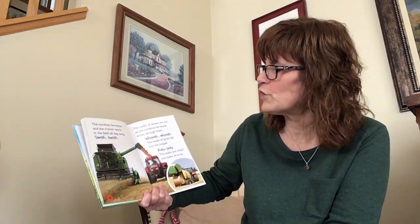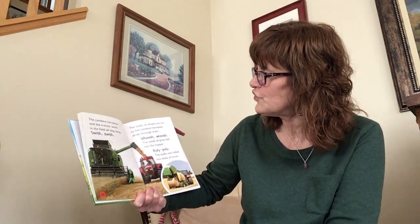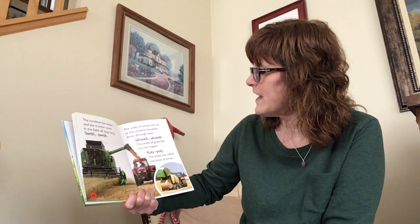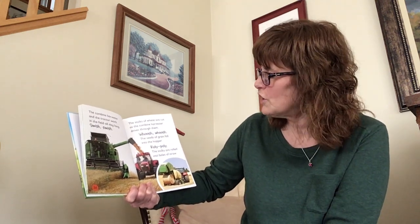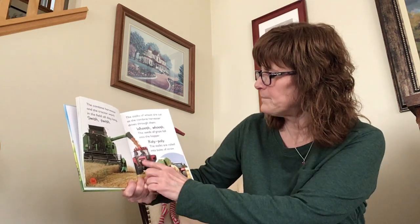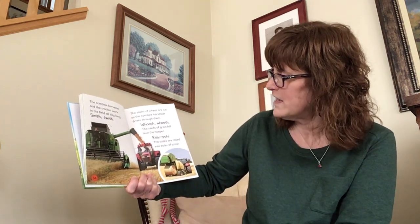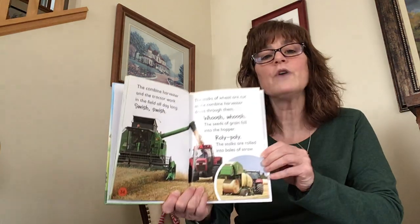The combine harvester and the tractor work in the field all day long. Swish, swish — the stalks of wheat are cut as the combine harvester drives through them. Whoosh, whoosh — the seeds of grain fall into the hopper. Roly-poly — the stalks are rolled into bales of straw.